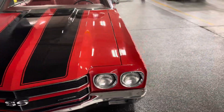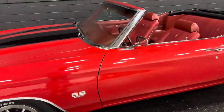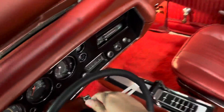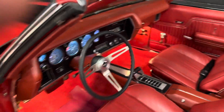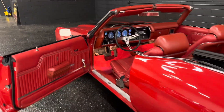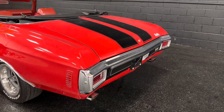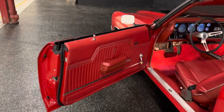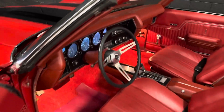Really nice engine compartment, very clean. You can check those out in my photo album. Car starts up very easily, four barrel carb. Sounds really nice. Door lifts are original. Door panels, SS, as you can see. Just really sharp, really nice.